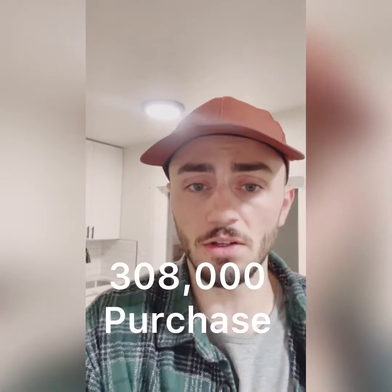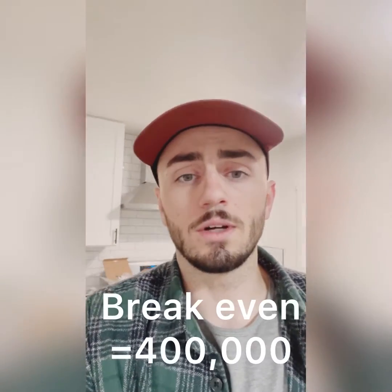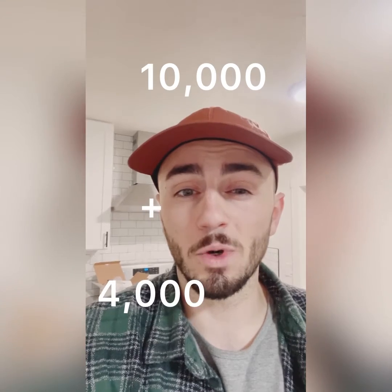That single bedroom actually changed the back-end value of what this thing can bring in by about $400 a month. As a little studio with no bedroom, it would have brought in significantly less. This whole addition cost probably less than $3,000. We picked this whole project up for about $308,000 and put about $60,000 of rehab into it with financing costs. It's probably going to be about $10,000 for the three-bedroom, two-bathroom house, and probably another $4,000 or less for the studio when all is said and done.